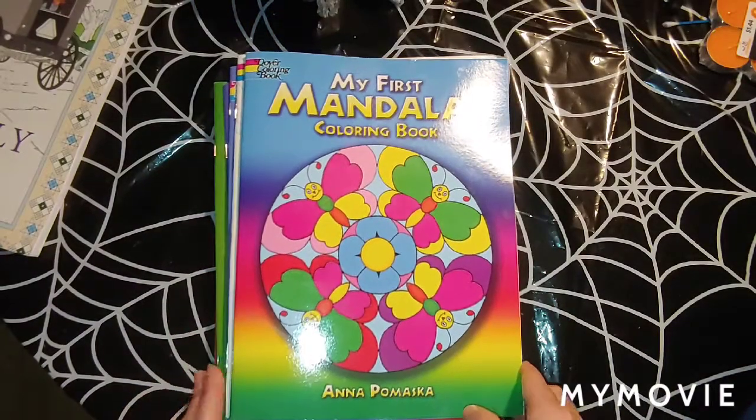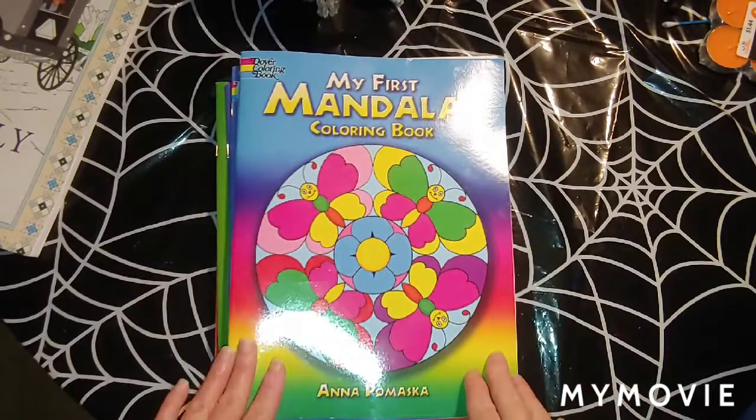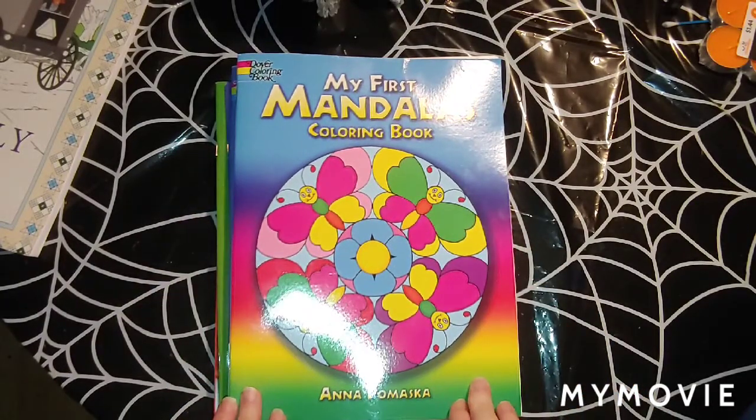Hey you guys, Misty here. Today I am doing a book haul from Goodwill and a bookstore in Franklin called Books A Million. So let's get started. I found these yesterday and I write down the date on the video so we can keep up with when I found these.